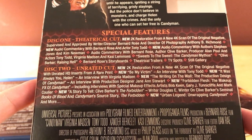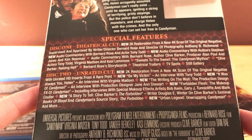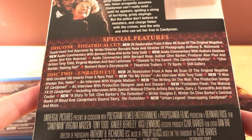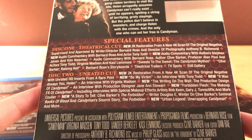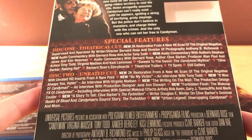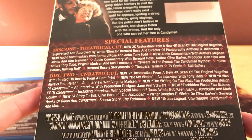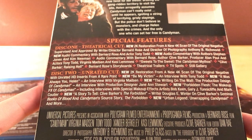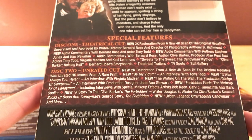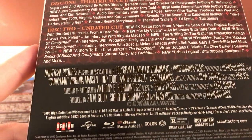'Be My Victim' — interview with Tony Todd, that's awesome. 'It Was Always You, Helen' — interview with Virginia Madsen. 'The Writing on the Wall' — production design of Candyman, interview with production designer Jane Ann Stewart. 'Forbidden Flesh: The Makeup Effects of Candyman' including interviews with special effects artists Bob Keen, Gary J. Tunnicliffe, and Mark Collier. A new story on Clive Barker's Books of Blood and Candyman's source story 'The Forbidden.' And new urban — damn, there are a lot of new features on the second disc. 'Unwrapping Candyman' and more — so cool.